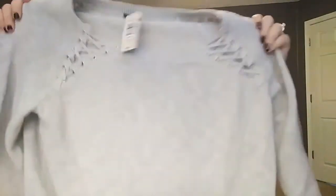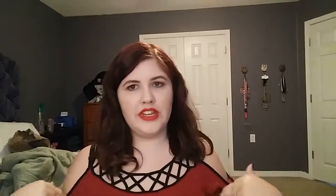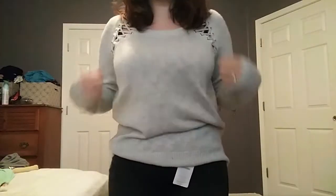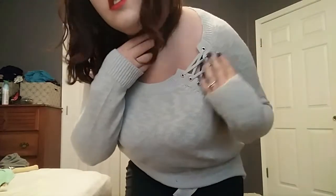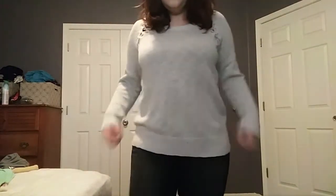This first sweater I got is so freaking cute. It's just a basic knit, but it's got this adorable lace-up on the sides along the collarbone, leading from like the armpit to the collarbone. It's a beautiful gray, so freaking soft, and it has a banded bottom which I prefer. It's a little longer, which is good. I got this in a zero. This is going to be perfect with a pair of boots and a pair of jeans.